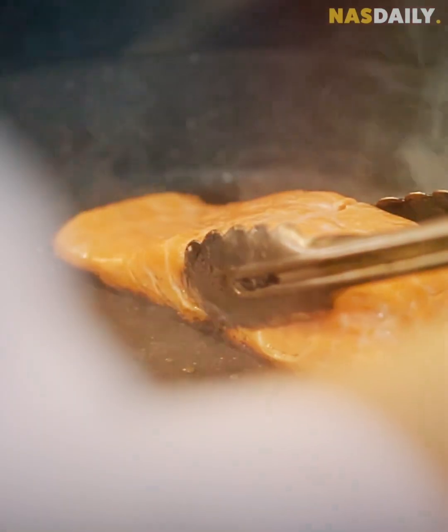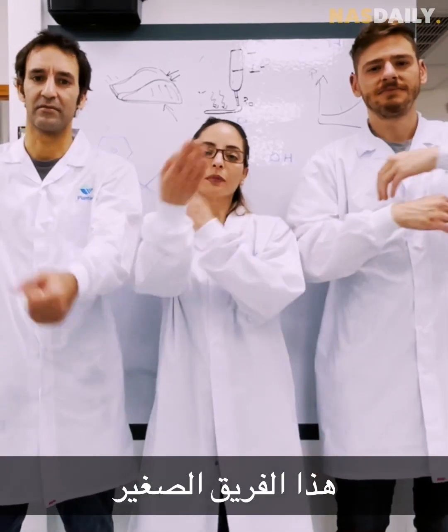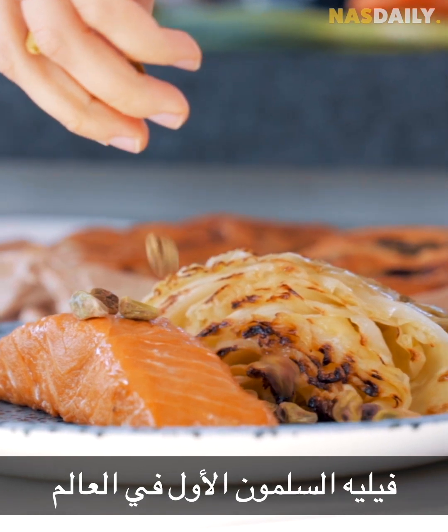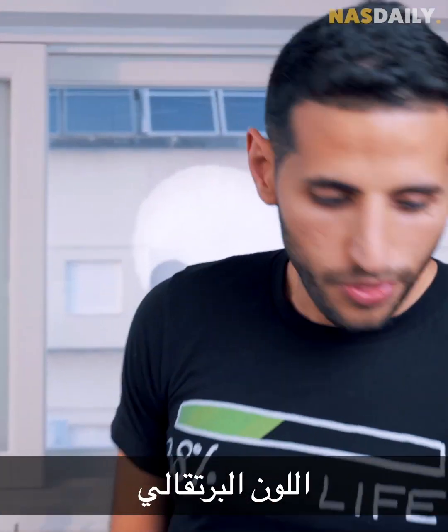Just like that, after months of work, they came up with this — the world's first cooked salmon filet made entirely out of plants. I'm just marveling at this. It looks really good — the color, the orange, the feel, the texture, the fattiness. It looks like a normal salmon.